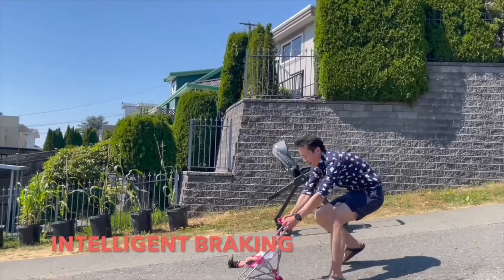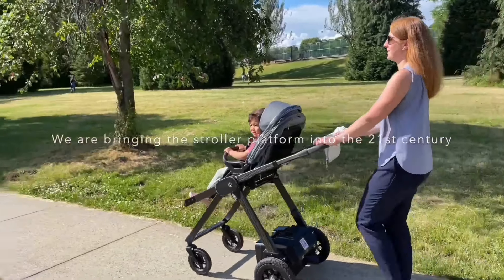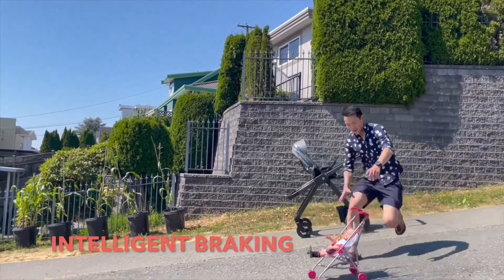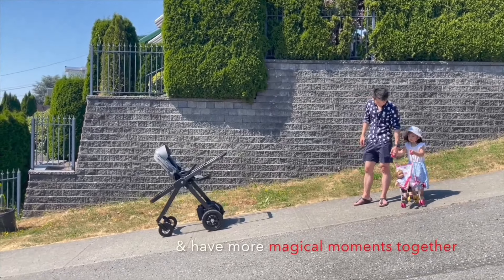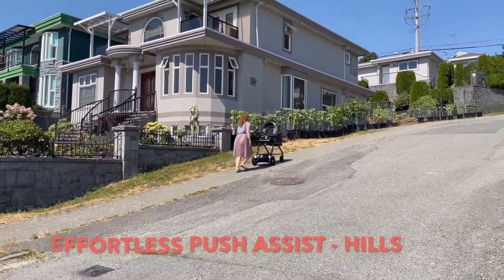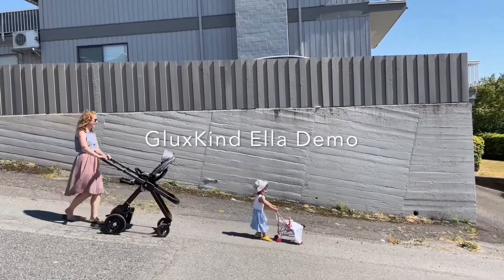The Gluxkind stroller also comes equipped with automatic rocking and a white noise generator, making it the perfect companion for your growing family. With a price tag of around $3,300, it's an investment that's well worth the cost. What really sets the Gluxkind stroller apart is its ability to make parenting easier and more enjoyable — with its advanced technology and comfortable design, you'll be able to navigate the world with your baby in style and confidence. With shipments set to start this April, you won't have to wait long.